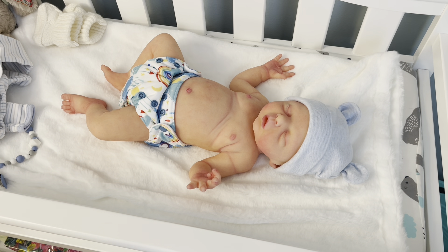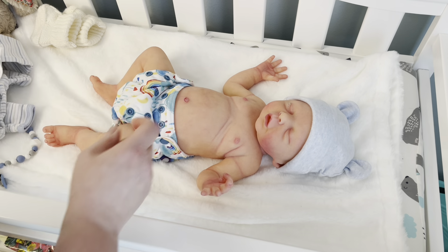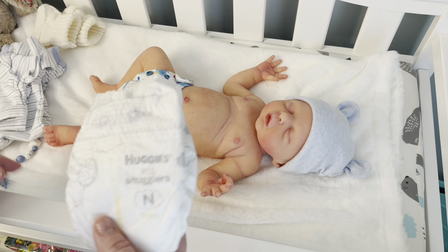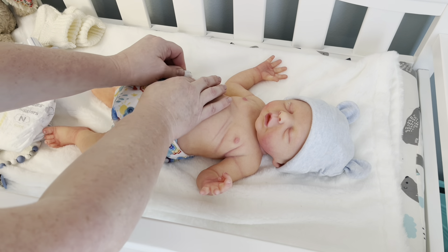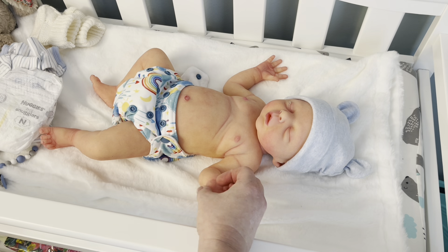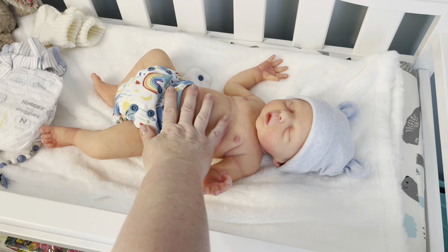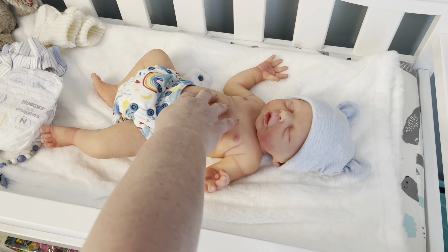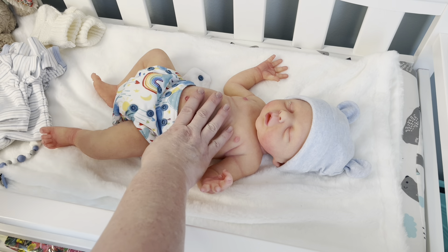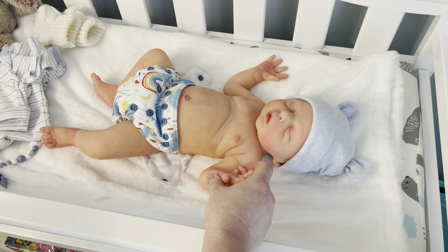I'm going to change him out of this cute little cloth diaper into a Huggies Snuggler diaper because this little outfit from Auntie Shirley might be a little tighter on him. He's well-powdered from last time so I don't need to powder him — he feels great. Also, these little babies are fragile. People don't talk about how fragile they are; the reason you don't see me changing Nathan very often is because I'm trying to preserve his paint.